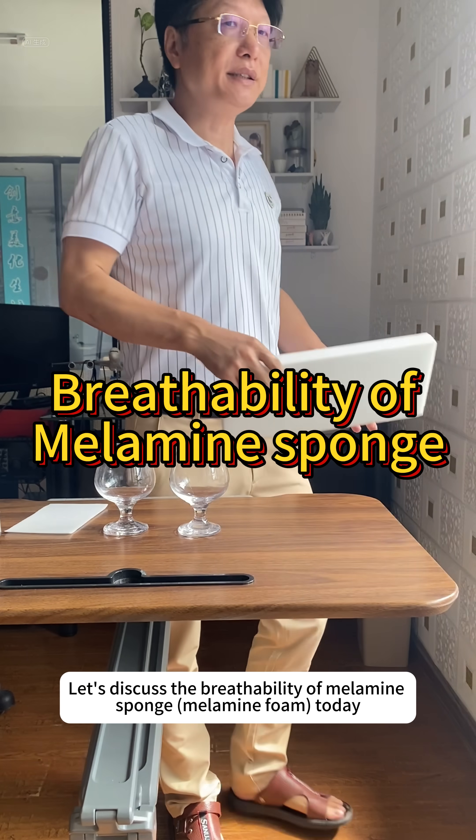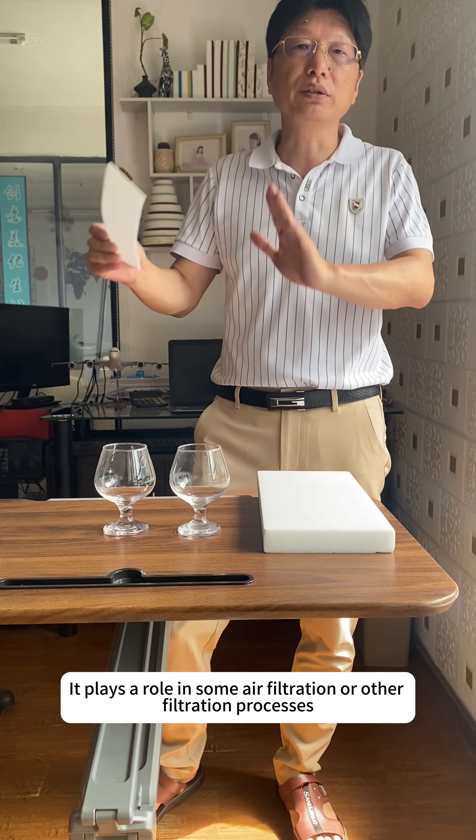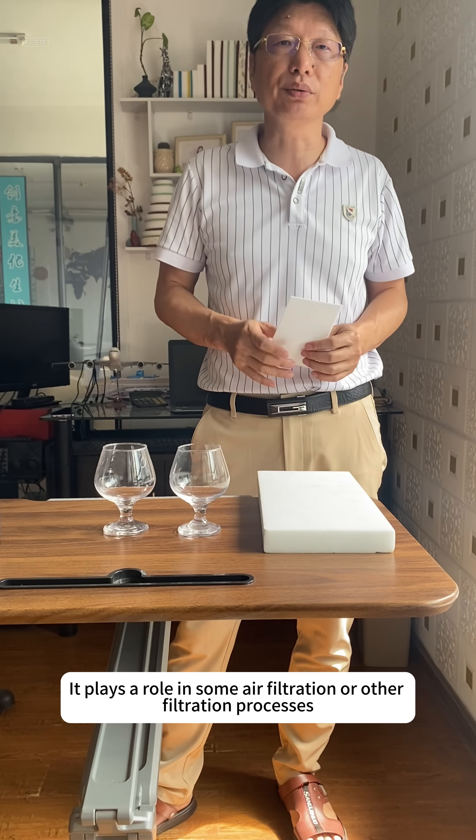Hello, I'm Link. Let's discuss the breathability of melamine sponge today. It plays a role in some air filtration or other filtration processes.